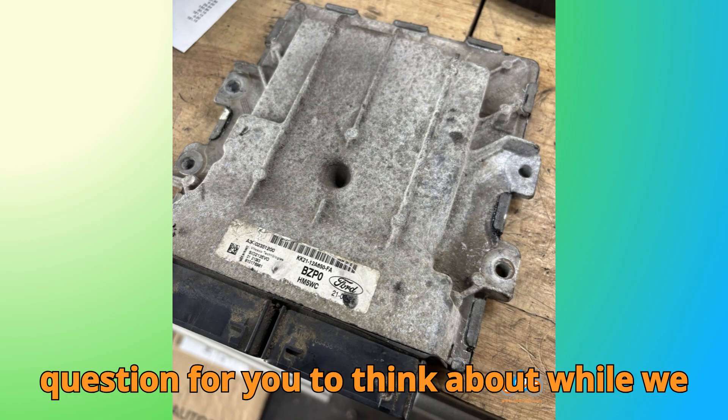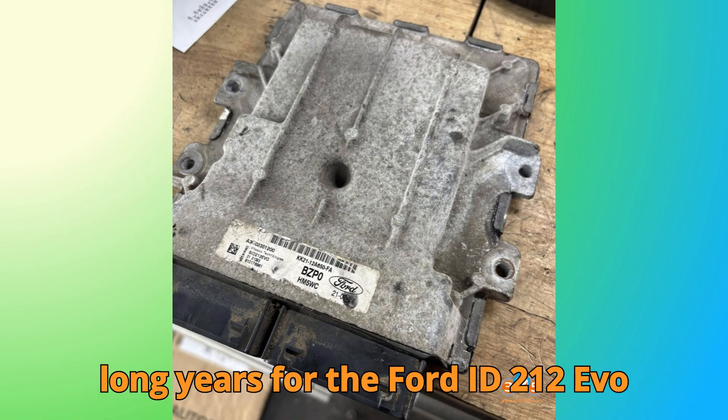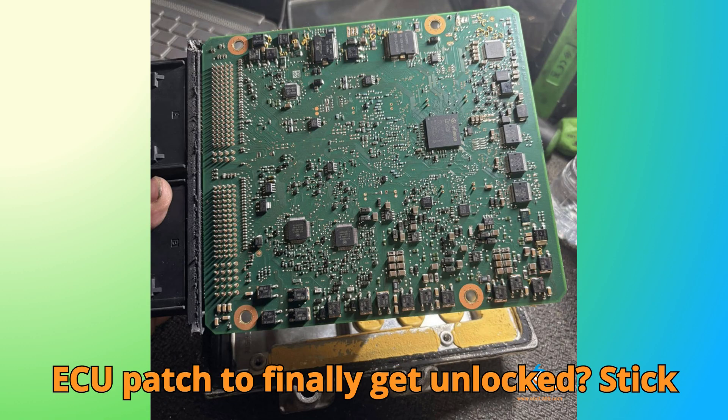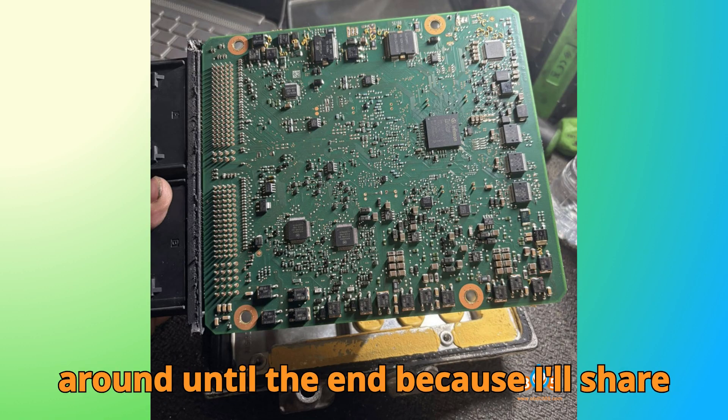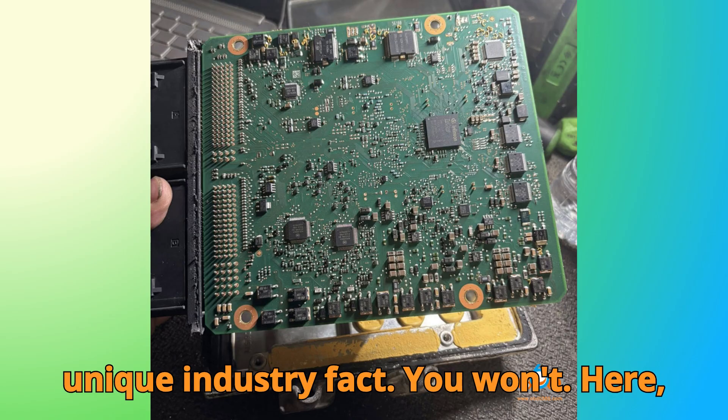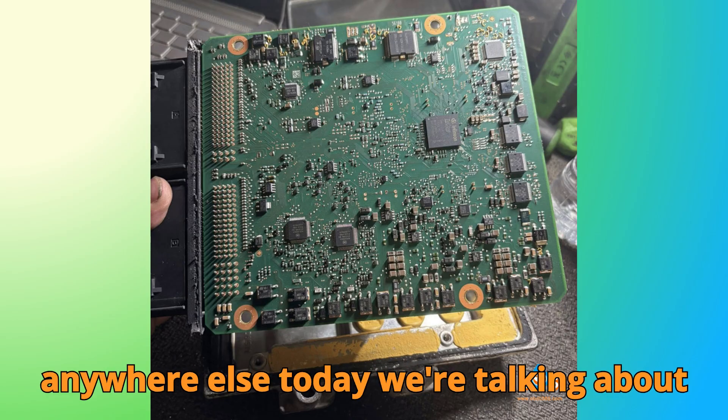Here's a question for you to think about while we explore today's topic. Why did it take six long years for the Ford SID-212 EVO ECU patch to finally get unlocked? Stick around until the end, because I'll share some behind-the-scenes insights and a unique industry fact you won't hear anywhere else.